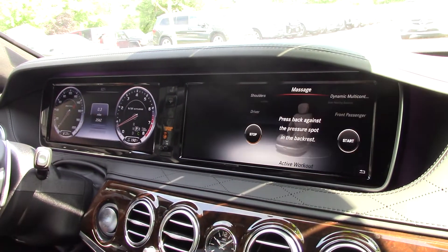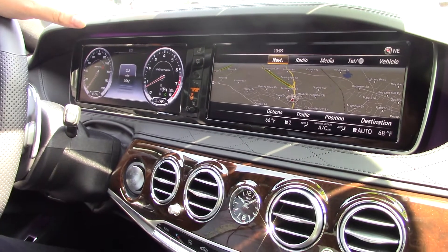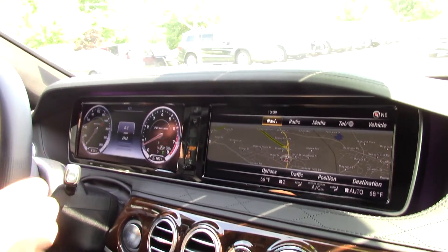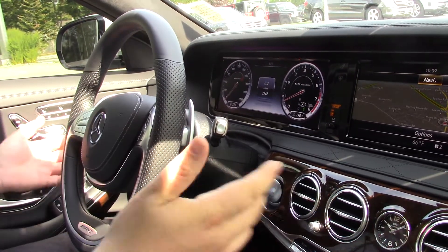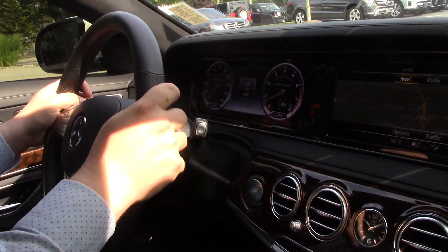It also has the Distronic. When the vehicle is in cruise control, it will actually keep its distance to the car in front by slowing down or speeding up, and it'll actually turn the wheel slightly while going around a mild bend on the highway. You can turn those features on or off, but the active steering is great because the car almost drives itself with the help of you.